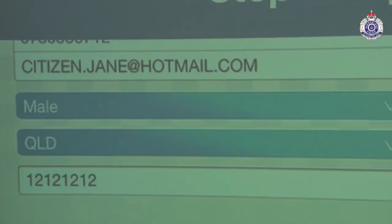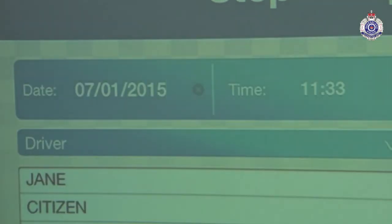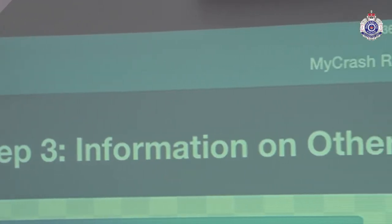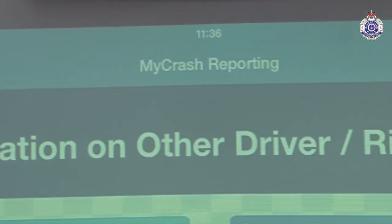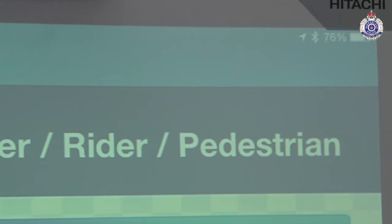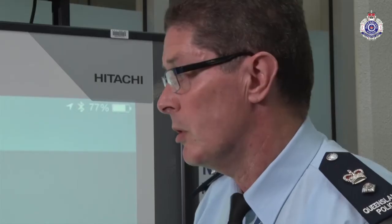As it steps through, it'll ask you fairly simple questions about your name, date of birth, address, and where the crash happened. It'll also ask for the details of other people involved. Drivers are still required to exchange details at the scene — names and addresses — and we suggest dates of birth as well.